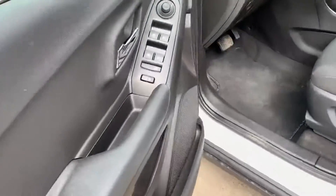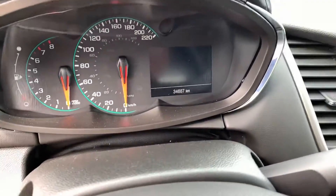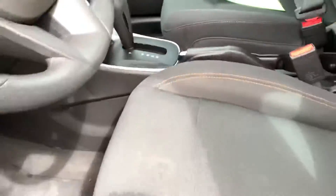The vehicle is in very, very good shape. You've got the nice Bluetooth volume controls, USBs, touchscreen, power mirrors, power locks, power windows. Very, very nice.